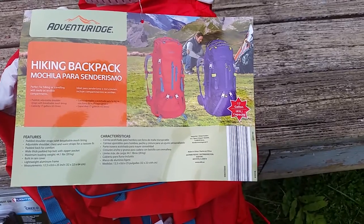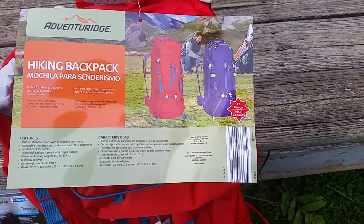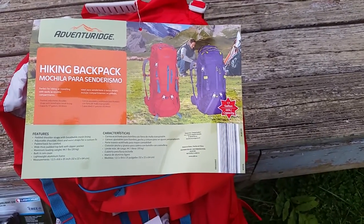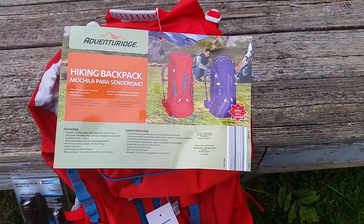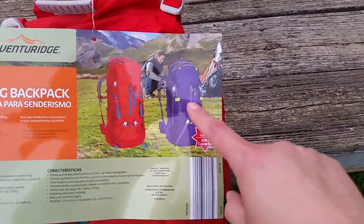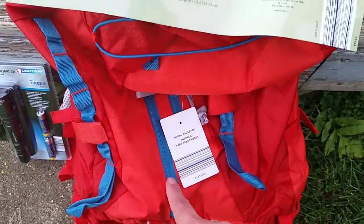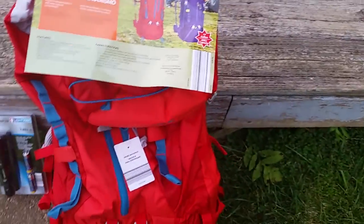It has a padded back and hip belt. Holds up to 20 kilograms or 44 pounds. Built-in rain cover and a lightweight aluminum frame. The color options were red with blue trim — which I got — purple, or a straight blue, which I thought was a little too bright. So red it was.